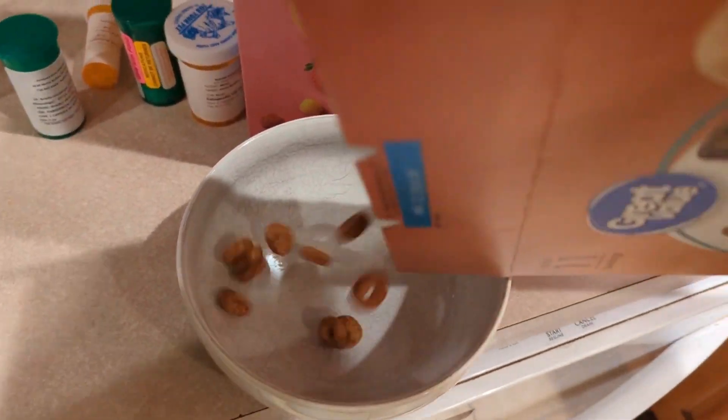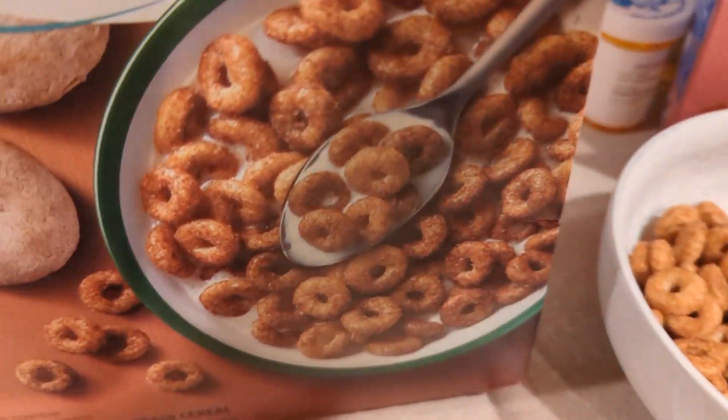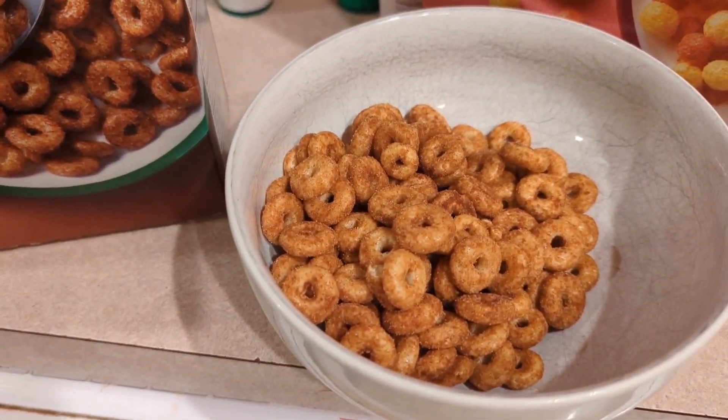All right, just opened up the first one — Cinnamon Mini Donut. Let's give it a whiff. Mmm, smells like cinnamon. I imagine this one's not going to be too offensive to anybody, but it is limited edition. I'm a little surprised they didn't save this one for the fall — I don't really think of cinnamon donuts in the summer or spring. But let's give it a pour. All right, just poured some milk in. You know, they look like little cinnamon donuts. Let's see how they taste.